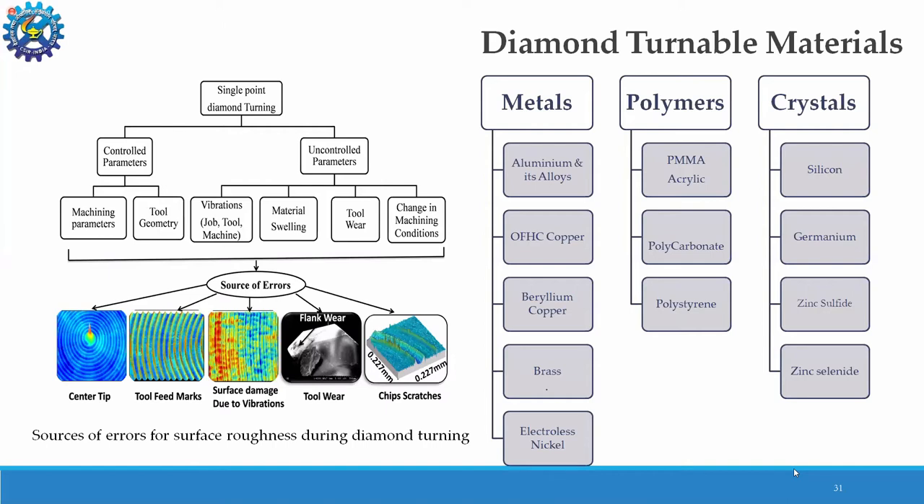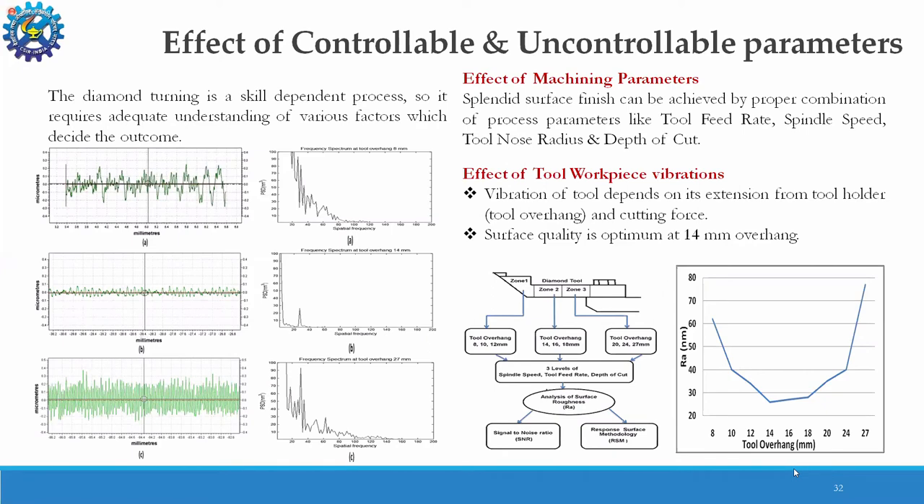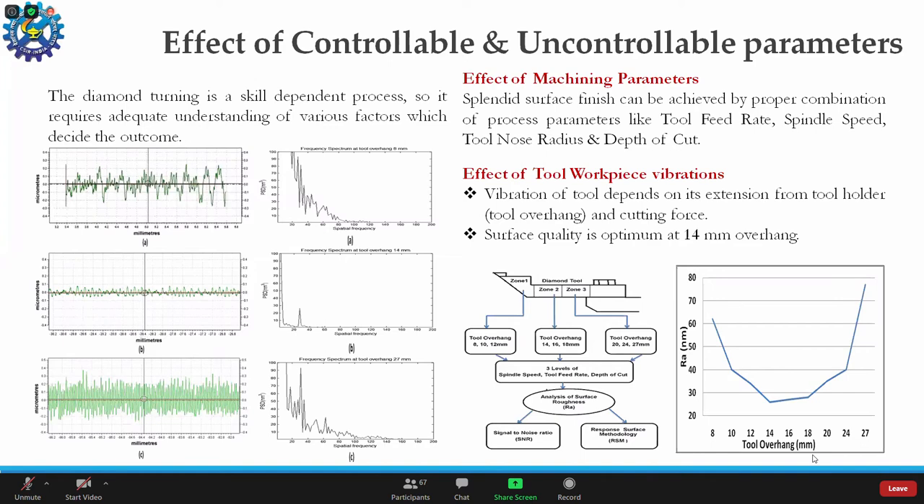We extensively work on research to eliminate these kinds of errors and achieve a very good level of optics for different kinds of optical instrumentation. Diamond turning is a skill-dependent process and definitely requires adequate understanding of various factors which decide the outcome. The surface quality depends upon the selection of input parameters — the proper combination of process parameters like tool feed rate, spindle speed, nose radius of the tool, and depth of cut.